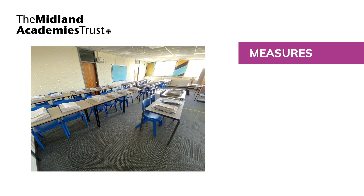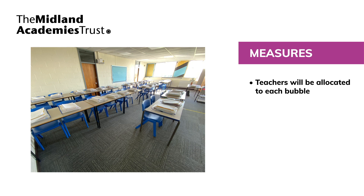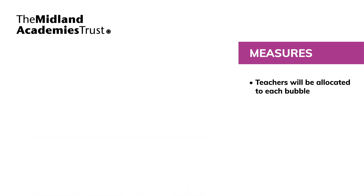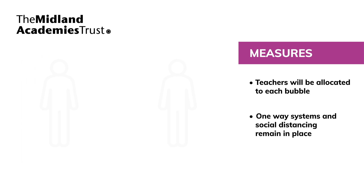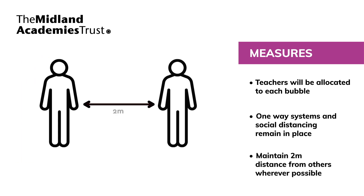Pupils will spend the majority of their day in the same classroom. Teachers will be allocated to each bubble, and staff will only move where absolutely necessary to ensure curriculum delivery. There are one-way systems around the site and social distancing reminders. We expect pupils and staff wherever possible to maintain social distancing at all times. Staff must maintain 2 metres distance from each other.